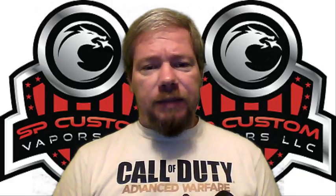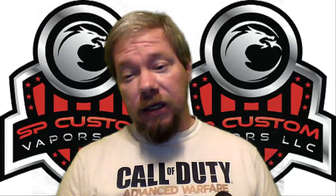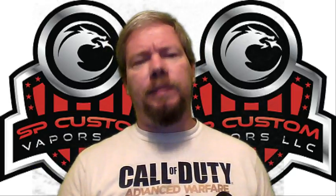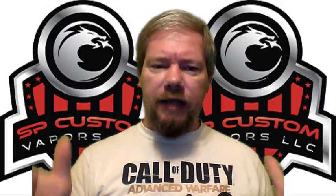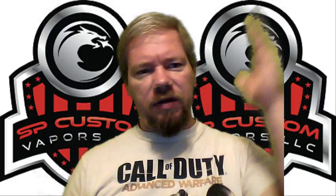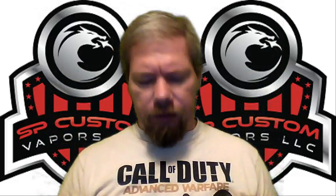How about we do some SP Custom Vapors — I like to say SP Custom Vapors. Neither here nor there really; the label says SP Custom, but you go to the site and it's SNP Custom. Anyway, this is...